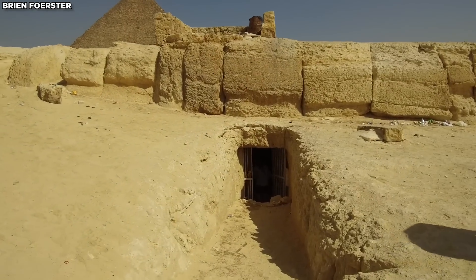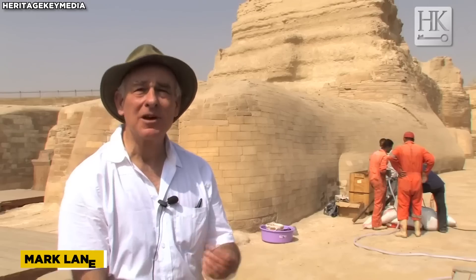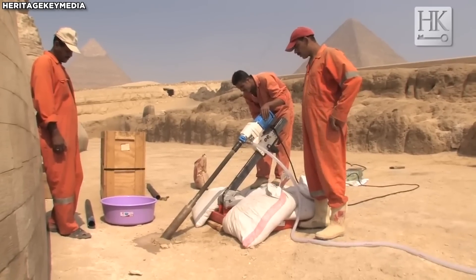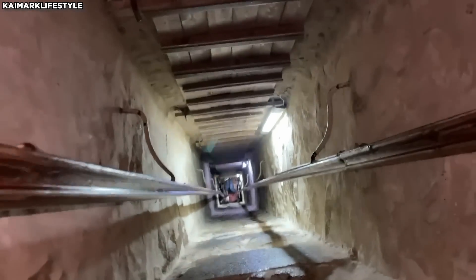A forbidden passage at the back, first found by Egyptologists Zahi Hawass and Mark Lehner, has been of great interest. An old worker's memory of a secret tunnel led to its discovery. For three weeks, they explored it, but found only an empty shaft.